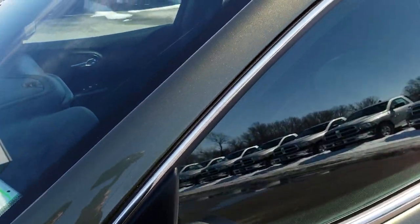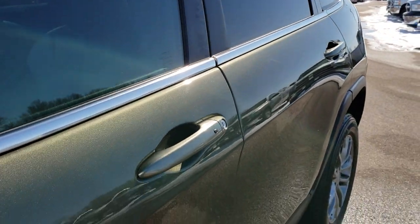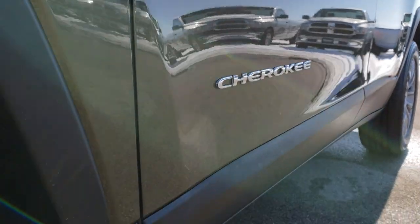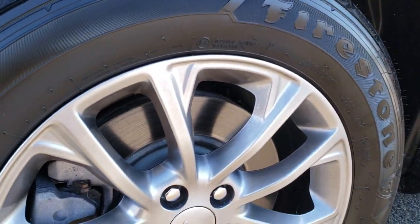Olive green pearl coat is the color. We shoot all of our videos in 1080p, so if you have HD capabilities on your computer, tablet, or smartphone device, turn them on right now because it is like you're right here looking at the vehicle with me. And definitely your best way to check out the vehicle before you even get here.